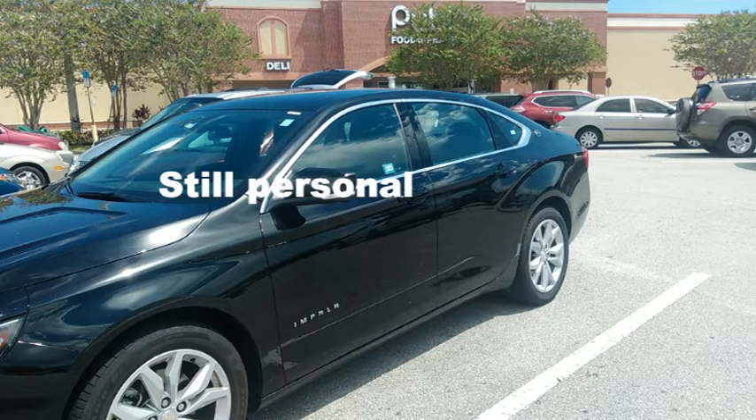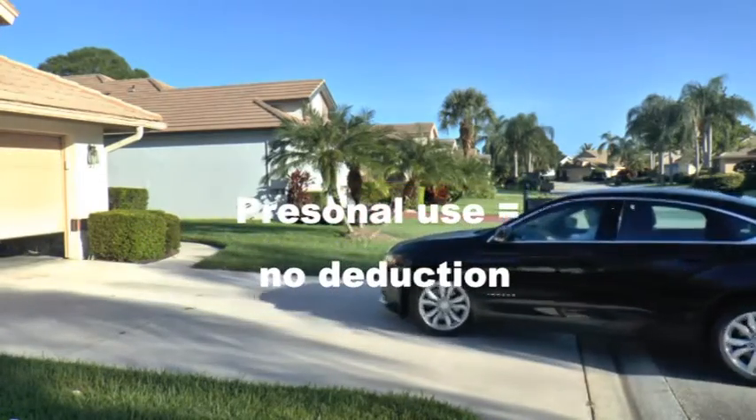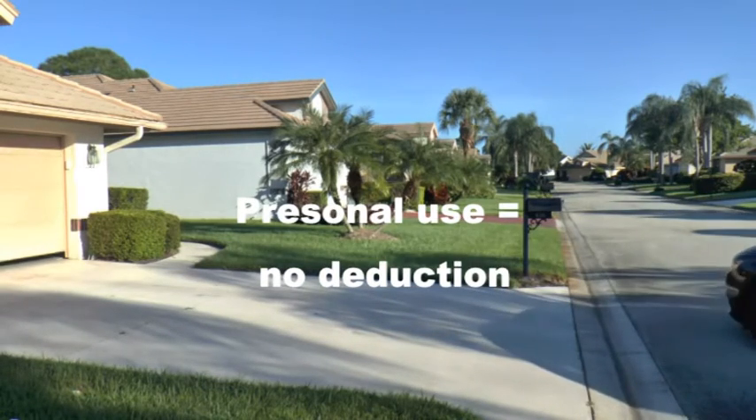If the miles driven weren't for business, you can't count them. Job use is using your car or truck for duties assigned by your employer. Going back and forth to work is not use that gets you a deduction.